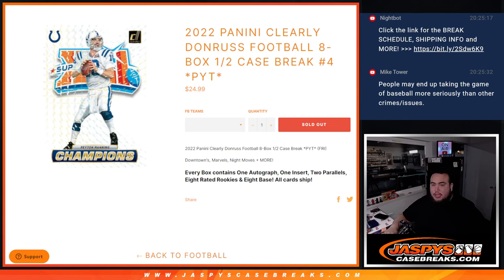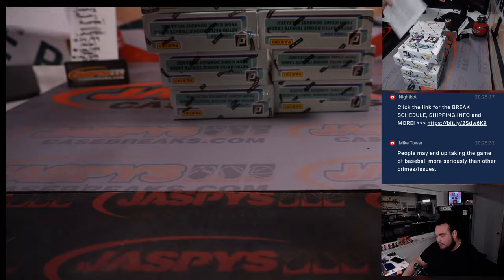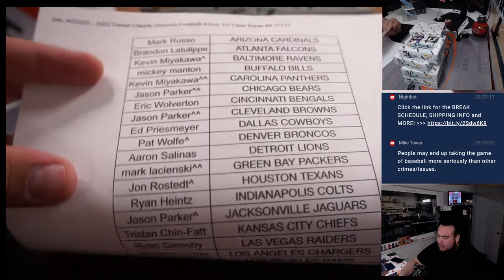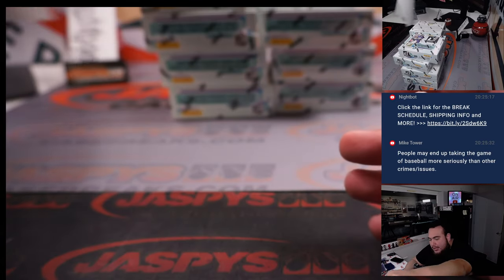What's up everybody, Jason here from JazzBeatsCaseBreaks.com. We just sold out 2022 Panini Clarity Donruss Football 8-box half case break, picker teams number 4. This is the second half of the case. Here are the customer names — a character sign means you want that from a filler; everybody else bought in straight up.